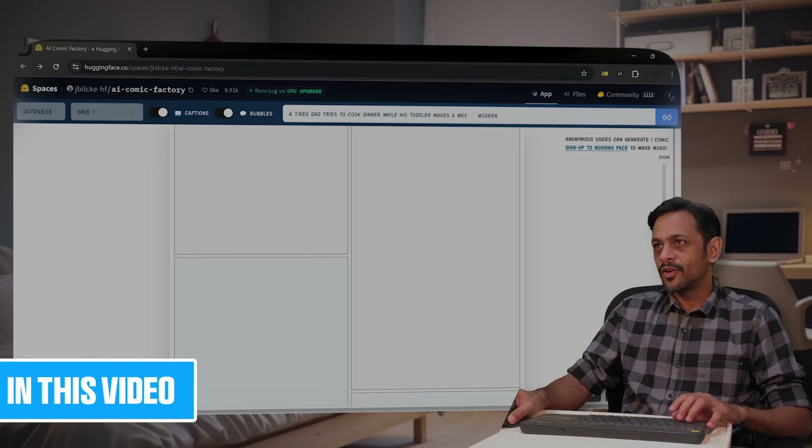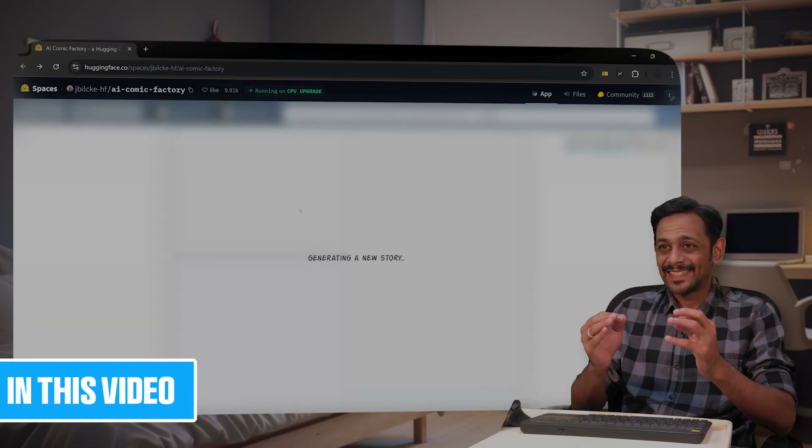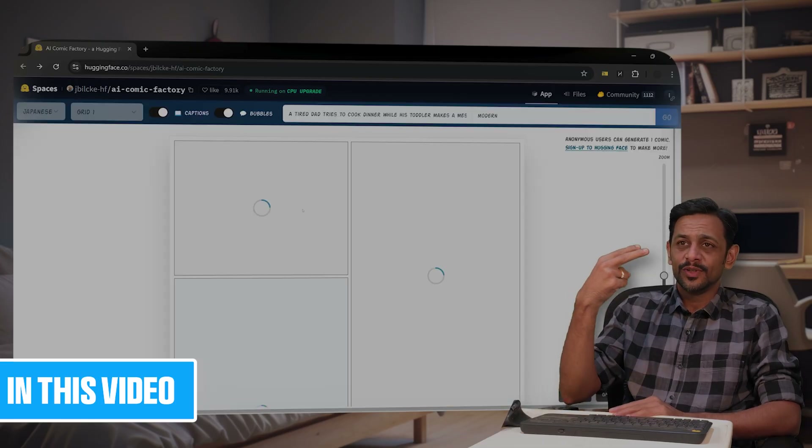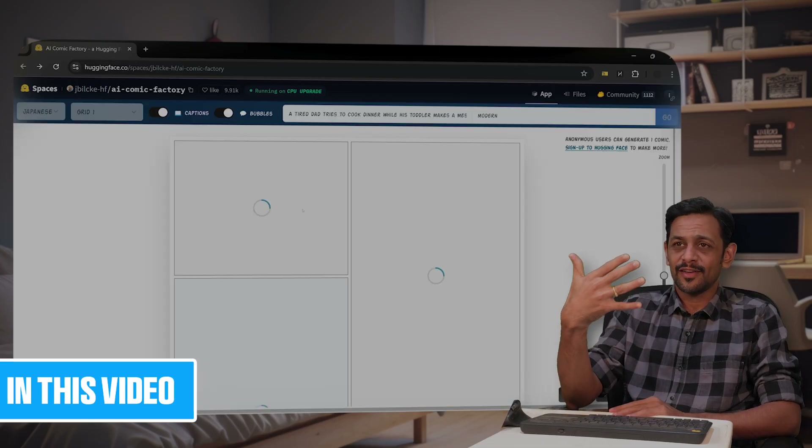Style could be modern — click on go and within a few seconds we should have our comic panel ready. Let's count: one, two, three, four, five, six.